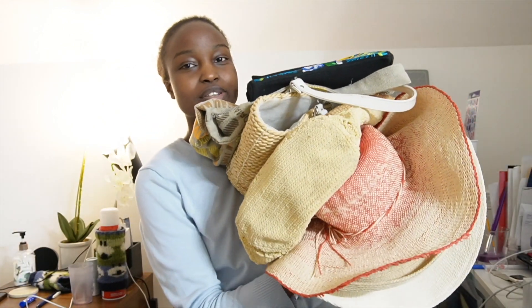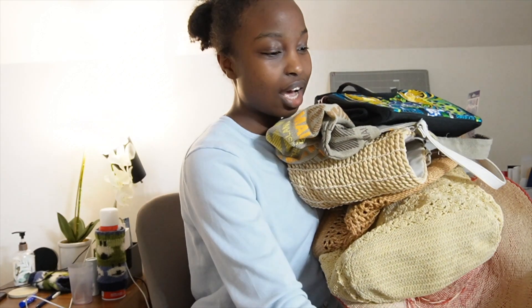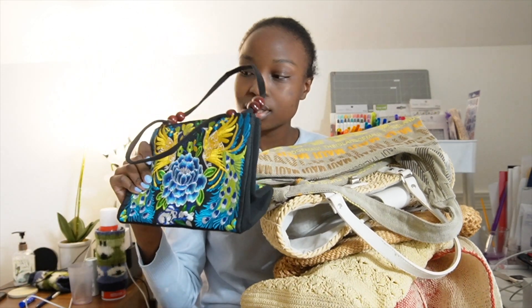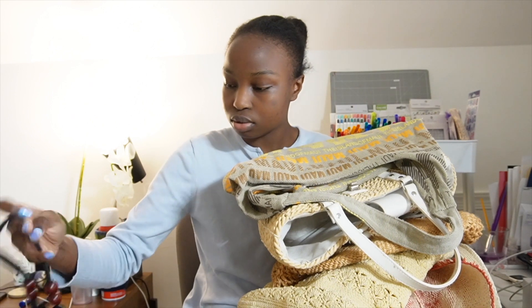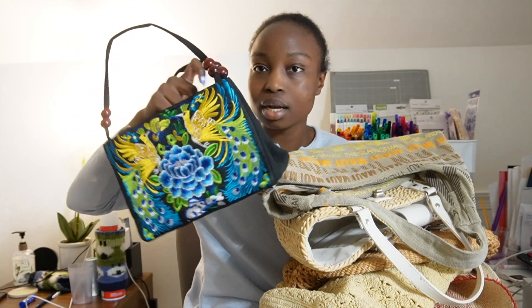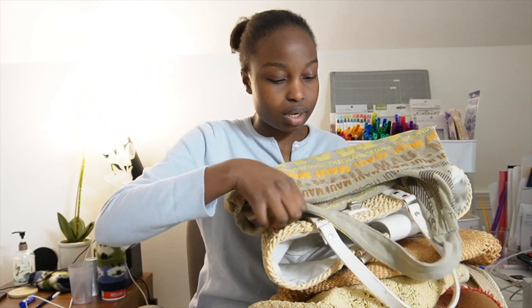I was only supposed to go into my mom's room to find my rat tail combs before I went to the shower, and then I got distracted. Now I'm going to give you a haul of everything I borrowed from her closet. Actually this first bag is mine - I bought it in Cozumel. I forgot I even bought it, but it's very cute, a cute vacation bag.